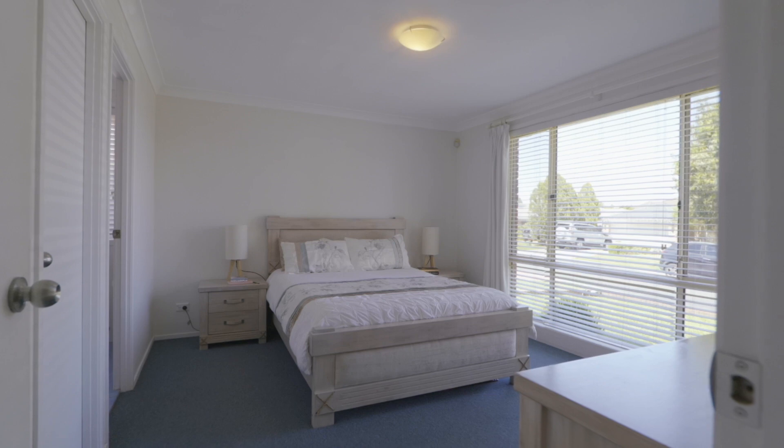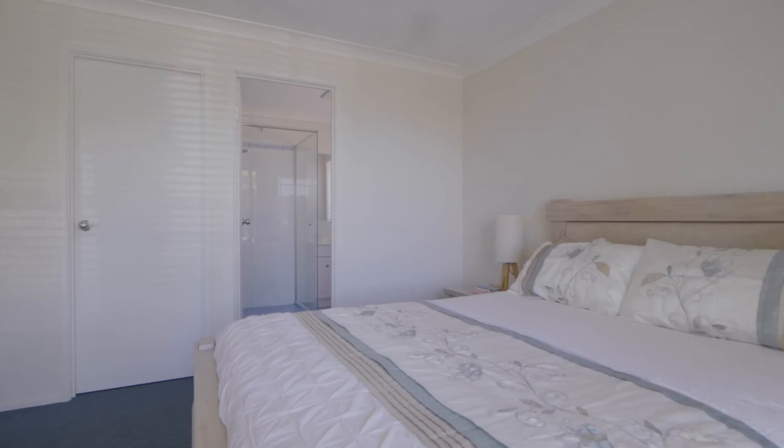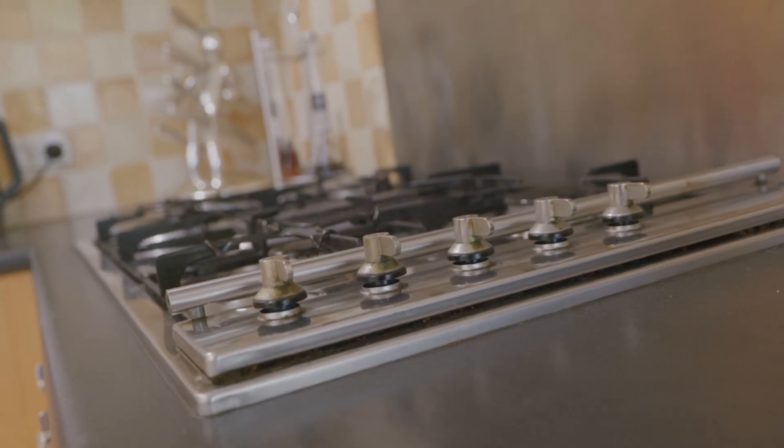Centrally located is this fantastic gourmet kitchen with a ton of storage, a large breakfast bar, and quality stainless steel appliances including a Smeg oven, a 900mm gas cooktop, plus a dishwasher.